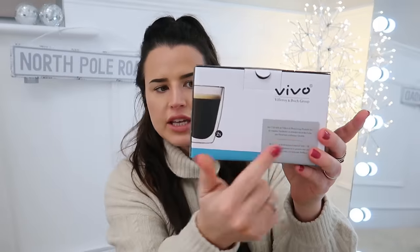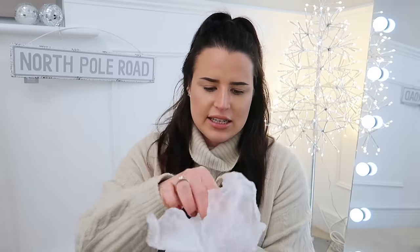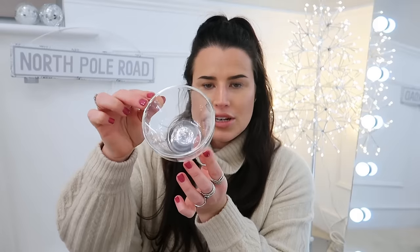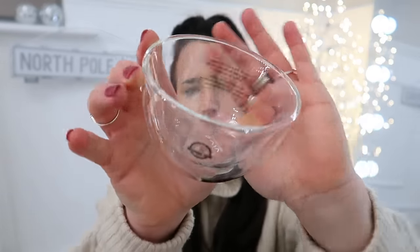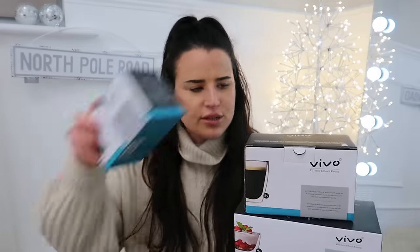I got a couple of the espresso sets, two of the regular cups — you can use them for coffee, juice, whatever — and then the bowls. Double insulated, beautiful bowls. The bigger glasses and bowls were £3.99 or £4.99 and the little espresso cups were £2.99 for a pack of two. I highly recommend — if you see these in your Home Bargains they would be fantastic for your home or as beautiful gifts.